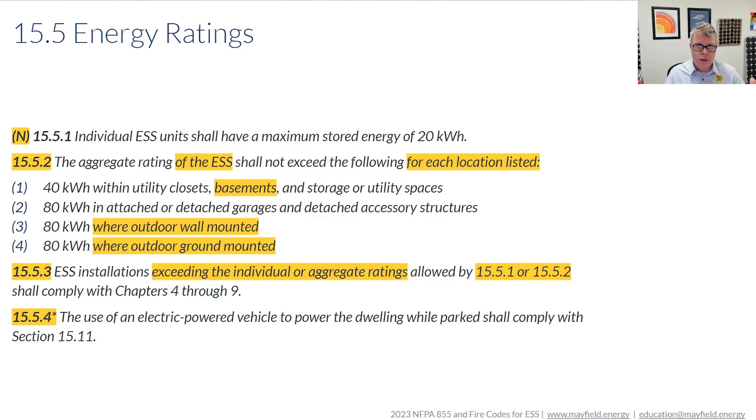Your listed ESS unit — the storage inside of one container — is going to be maxed out at 20 kilowatt hours per the standard. The question then becomes how much can I install total, and we have our list of four locations with a limitation on the total stored capacity or maximum allowable quantities within those locations. If you exceed those values, the code does not say you absolutely cannot — it says you now have to meet Chapters 4 through 9, putting you into commercial and industrial application requirements.